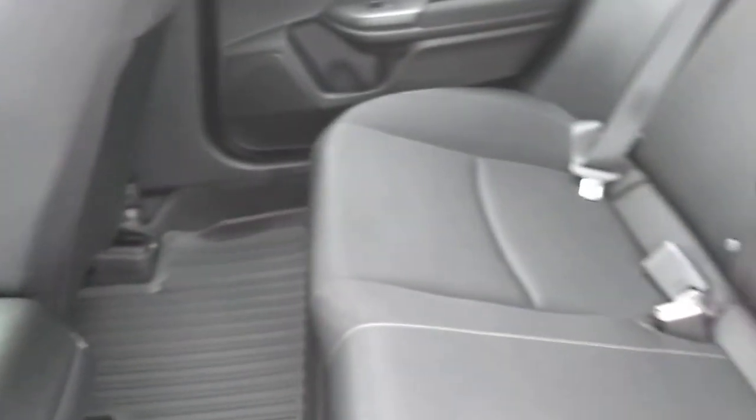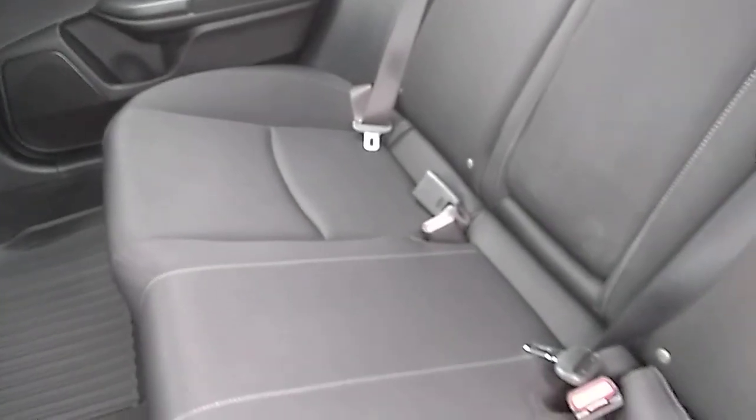Looking in the back seat — back seat's in good condition. Here's your Honda all-weather floor mats in the back, and likely in the front as well. Cloth interior is in good shape.